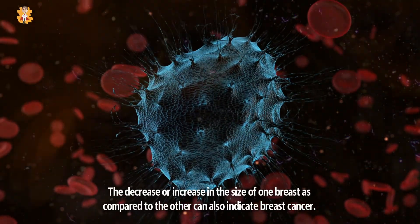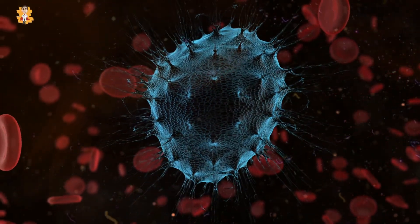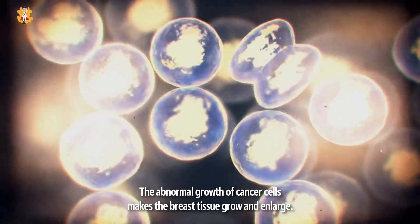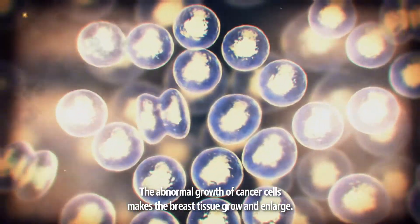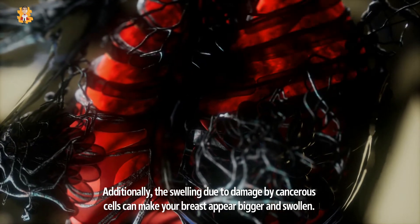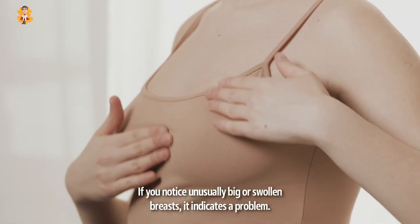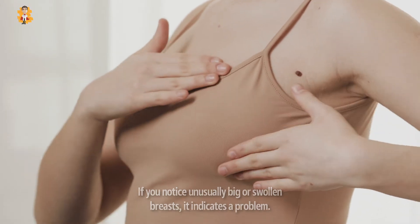The decrease or increase in the size of one breast as compared to the other can also indicate breast cancer. The abnormal growth of cancer cells makes the breast tissue grow and enlarge. Additionally, the swelling due to damage by cancerous cells can make your breast appear bigger and swollen. If you notice unusually big or swollen breasts, it indicates a problem.